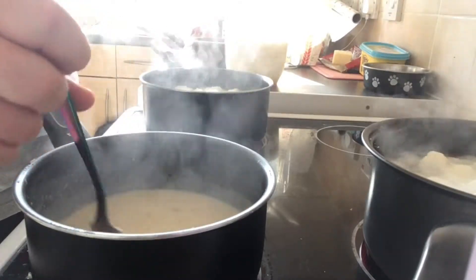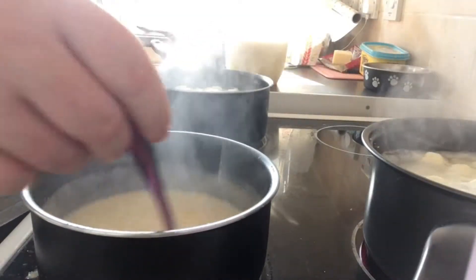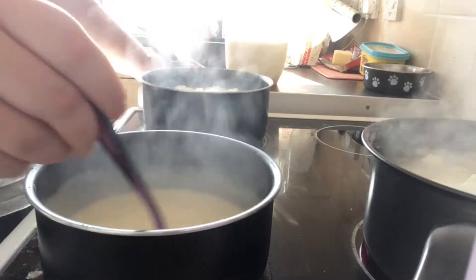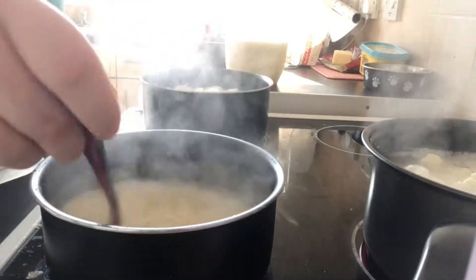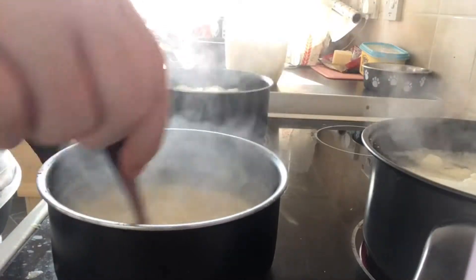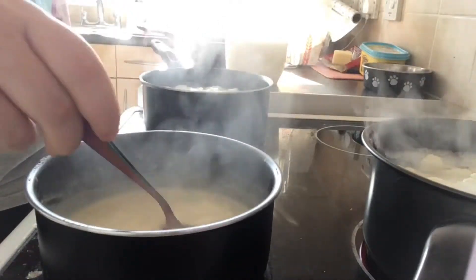I keep talking through this because my camera likes to make noise. It's starting to get thick — my boyfriend actually taught me how to do this. I want it really thick before I add any more milk. As you can see, there's steam coming off everything and it's starting to bubble, which is a good sign. Once it's really really thick, add more milk and keep doing that until you've used one full pint.